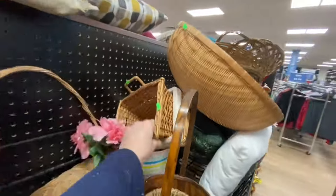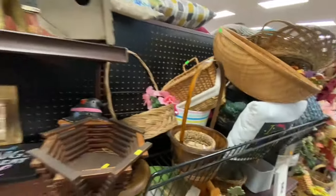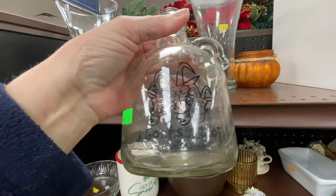This little basket is super cute. I don't know what I'd use it for, but I could always find something, I'm sure. And look, there's one of the fabric-lined baskets under there. You guys know I love the fabric-lined baskets.